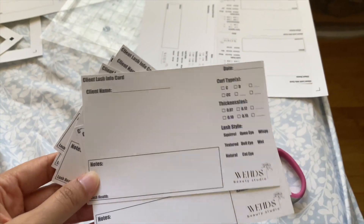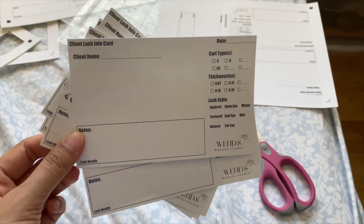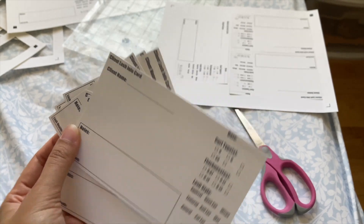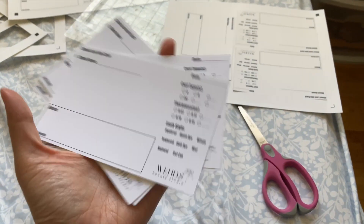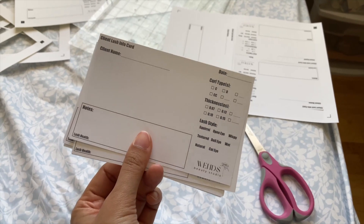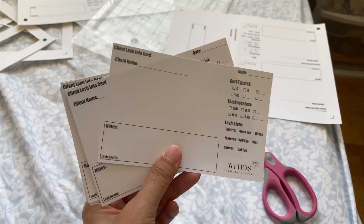I'm cutting out client lash info cards I made specifically for my shop. I'm thinking about putting this on Etsy as a PDF or maybe even to sell, so if you guys are interested, of course it would not have my watermark — let me know in the comments below.